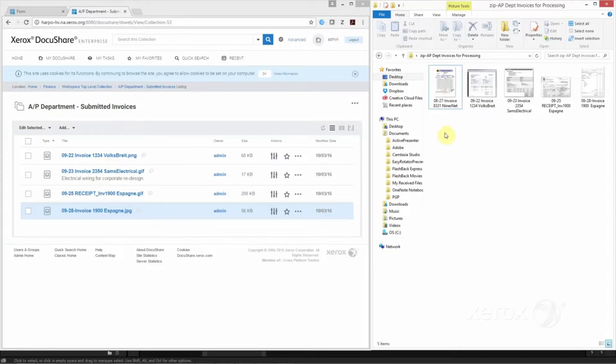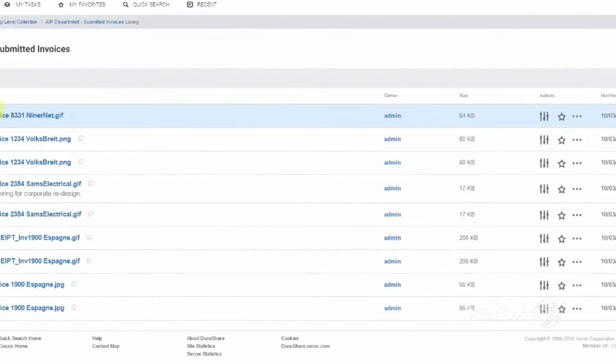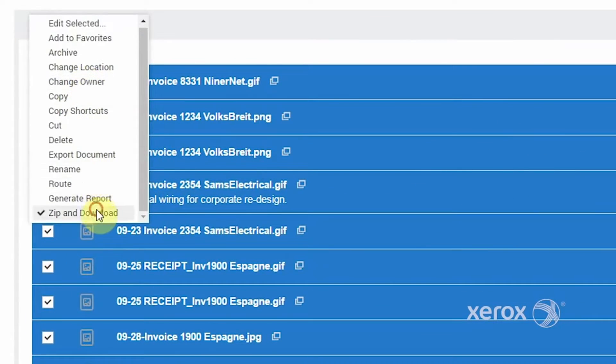Intuitive features such as three-click user actions, drag and drop, or downloading files quickly come in handy to help with repetitive tasks.